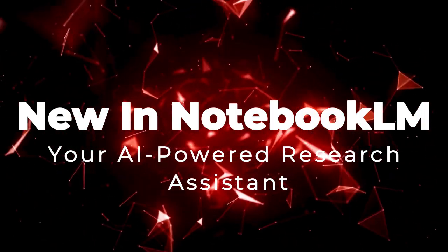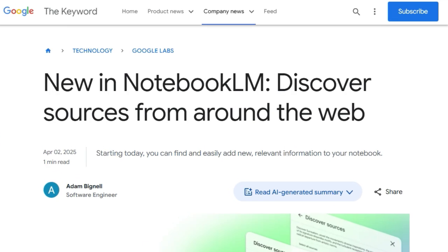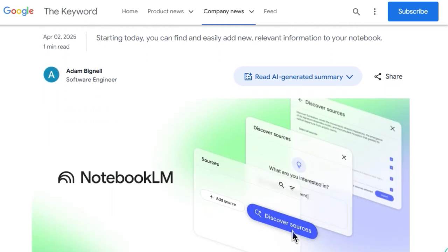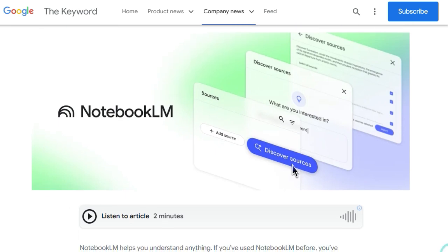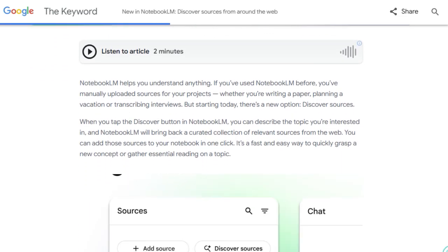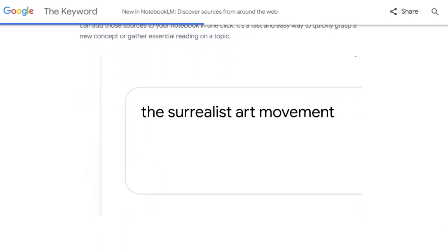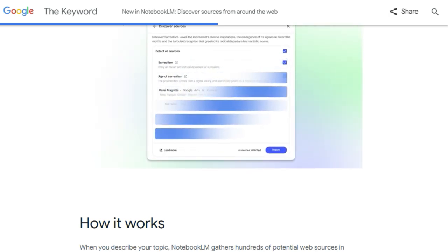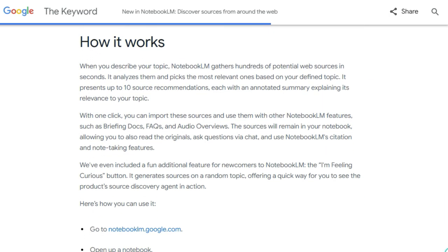Tool number 8: new in Notebook LM — your AI-powered research assistant. Ever wished you had a research assistant that could scour the web for relevant information and instantly integrate it into your workflow? Notebook LM by Google offers a uniquely seamless way to discover and work with online sources. What truly sets Notebook LM apart is its brand new Discover Sources feature. Instead of manually searching for and uploading documents, you can simply describe the topic you're interested in, and Notebook LM will intelligently find and summarize relevant web articles and sites in seconds — providing a curated collection of up to 10 sources with annotated summaries explaining their relevance.